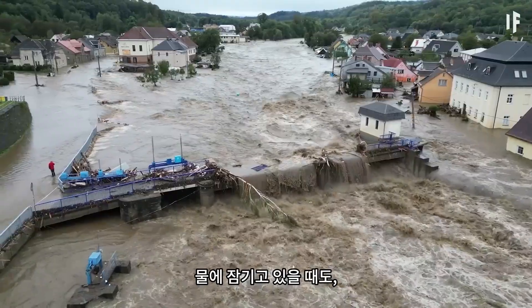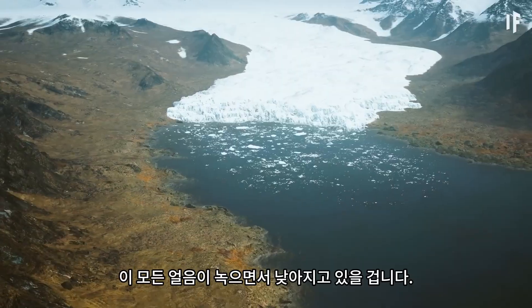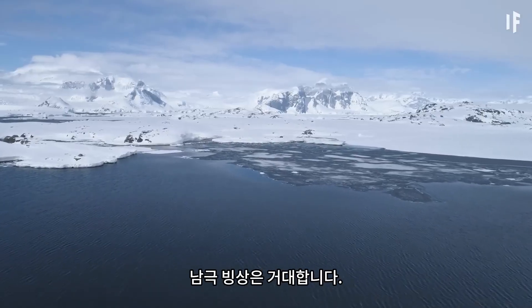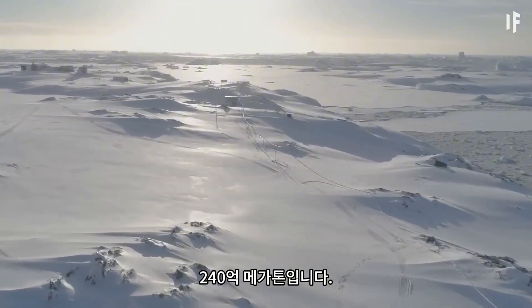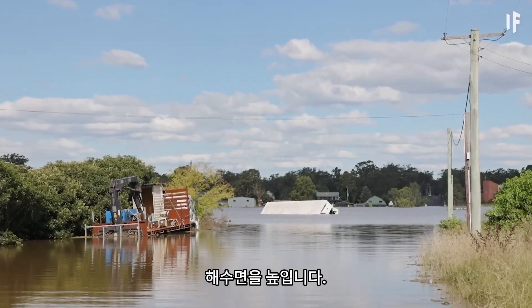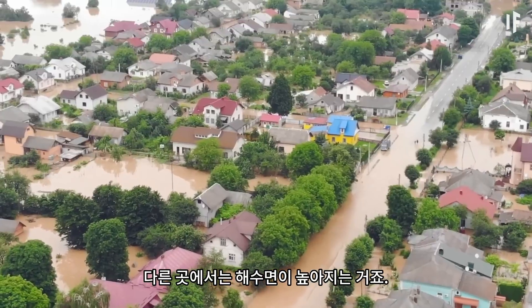Even as cities are getting submerged, something bizarre would be going on right off the coast of Antarctica. Close by, the sea level would actually be falling as all this ice was melting, while the sea level further away would be rising. Why? Because the Antarctic ice sheet is enormous — it weighs a mind-boggling 24 billion megatons, and exerts its own gravitational pull on the surrounding waters, raising the sea level nearby. But when the ice melts, the power of that gravity is gone, so sea levels nearby fall just as they're getting higher elsewhere.